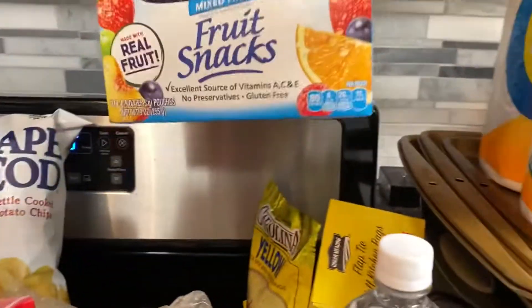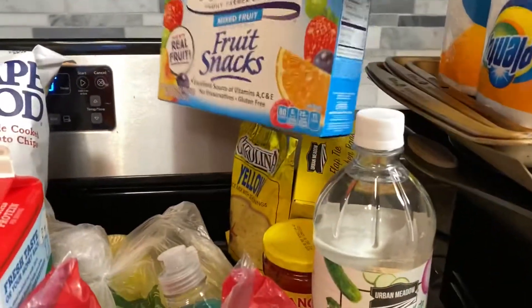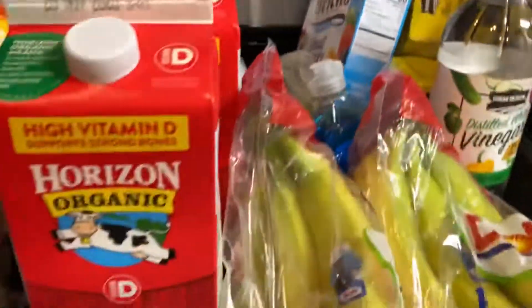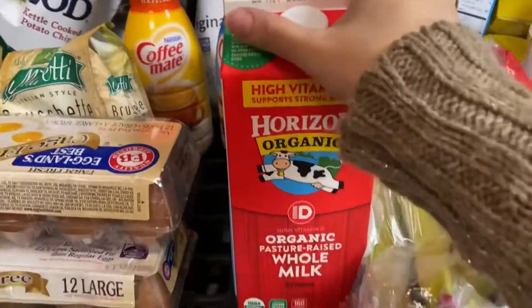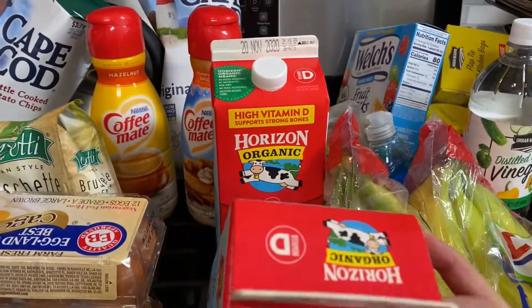Little baby's favorite fruit snacks — we have two of those. Two containers of Horizon organic milk.